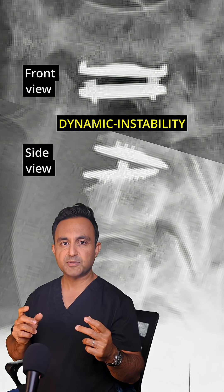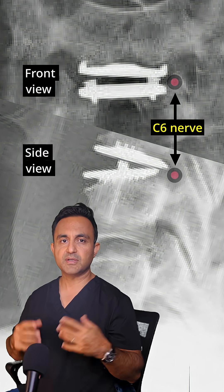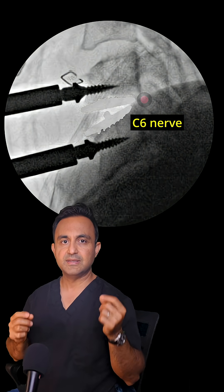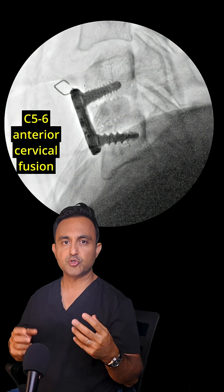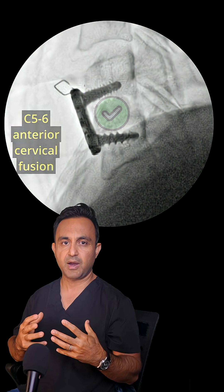The unstable disc replacement device was compressing the left C6 nerve. So here's how I fixed this problem: first, I removed the disc replacement device. Then I decompressed the C6 nerve right over here. And then I performed an anterior cervical fusion using cadaver bone graft, plate, and screws to stabilize the spine.